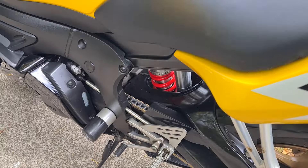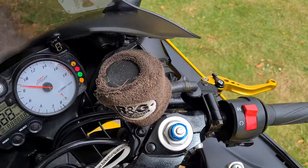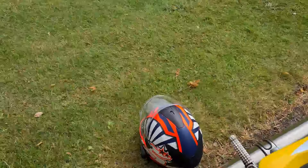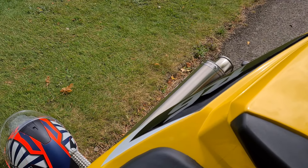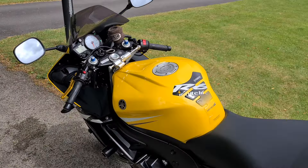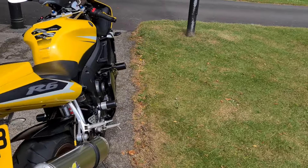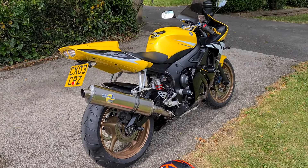Looking at the condition of the bike — look around the rear shocker — it is really clean for its age. It's also been fitted with a gear indicator. When started up it does sound really well on that can, and it just rides as you would want it to. It's absolutely perfect.